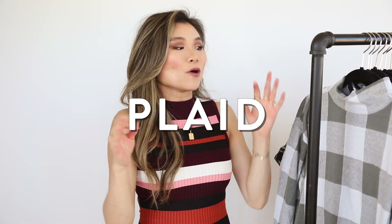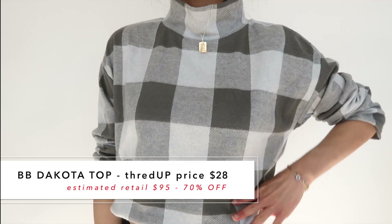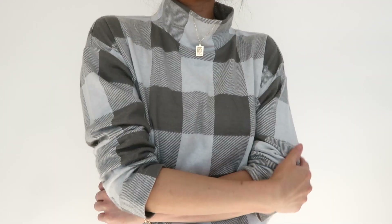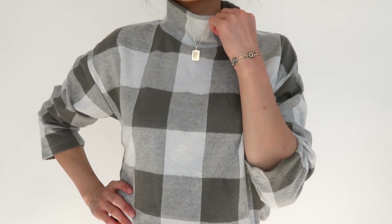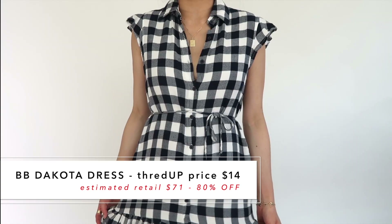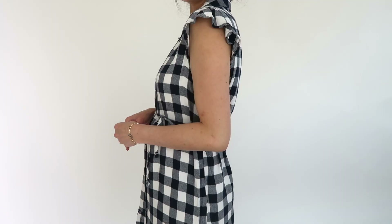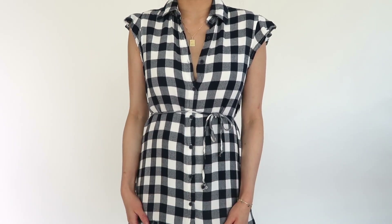Next up is plaid or buffalo check. The colors I picked are pretty neutral — the first two are from BB Dakota. This one is a mock turtleneck gray buffalo check cropped top with cute bungee cords on the sides to cinch it up. A lot of the buffalo check I gravitate to is bright red, so this neutral color is nice and makes a great layerable piece. The second piece was under $15 — a white and navy buffalo check mini ruffle shirt dress with matching ruffles along the sleeves, perfect for a cute fall date or picking pumpkins.